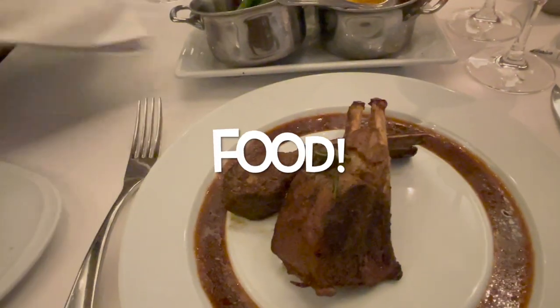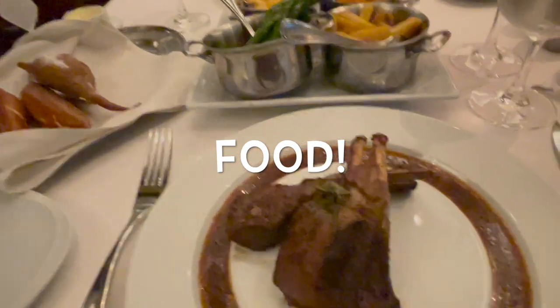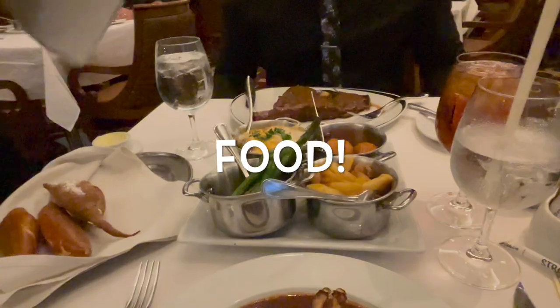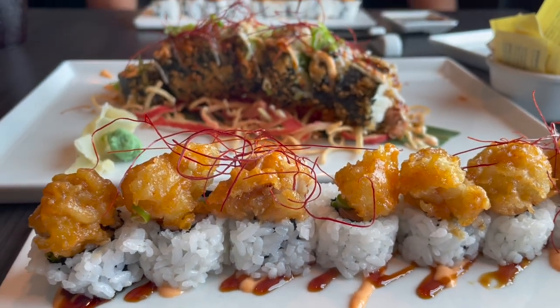Hello everyone and welcome back! This vlog is all about food, specifically the unlimited dining specialty dining package on the cruise. I'm going to go over whether it was worth it for us, our thoughts, tips and tricks to make it more affordable, and just overall how our experience went. So stay tuned!